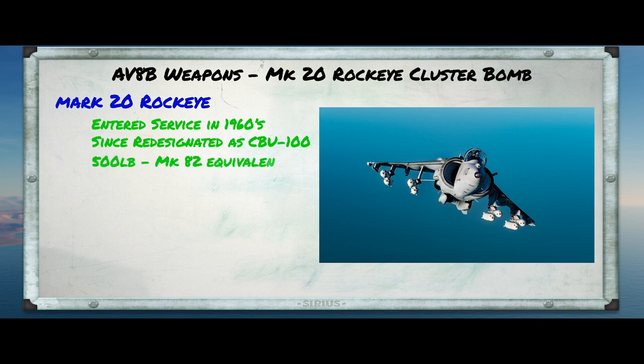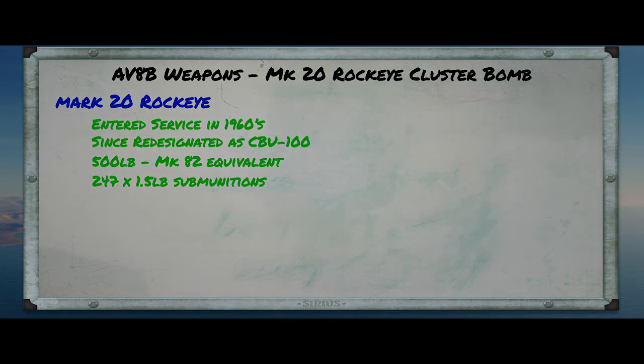The Rock Eye weighs about 500 pounds, and it can pretty much be carried by any aircraft that can carry a Mark 82 bomb. Each Rock Eye carries 247 submunitions, and each of them weighs about a pound and a half. For what it's worth, in Operation Desert Storm, the U.S. Marine Corps dropped almost 16,000 Rock Eyes, and it's fair to assume that a good number of them were dropped by Harriers. So that's just a quick look at iron bombs and cluster bombs on the whiteboard. Let's go out to the range, and let's drop some of those and see, at least in DCS, what effect they have.